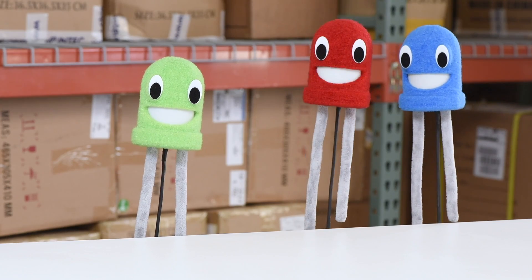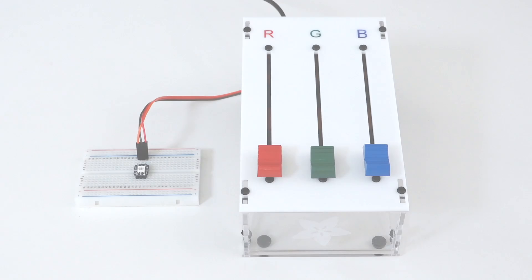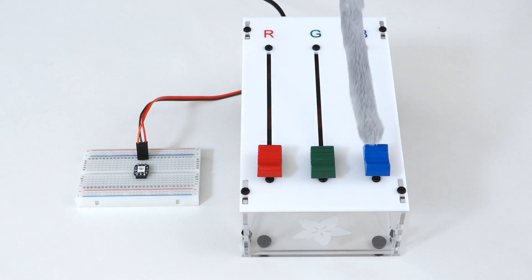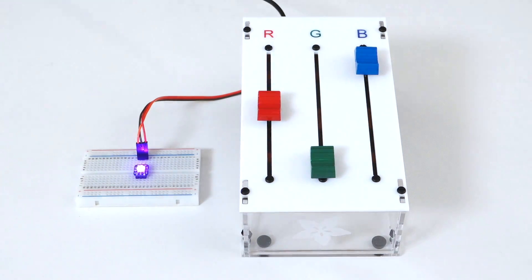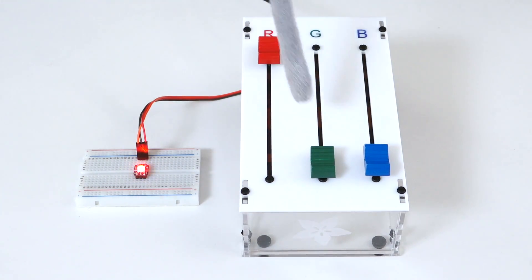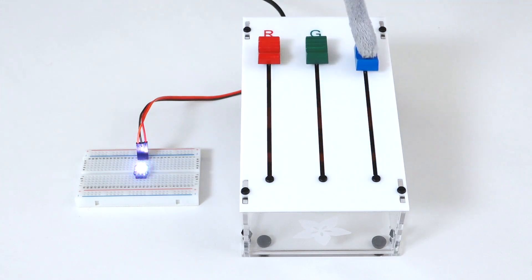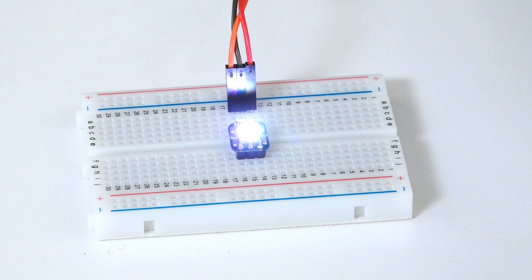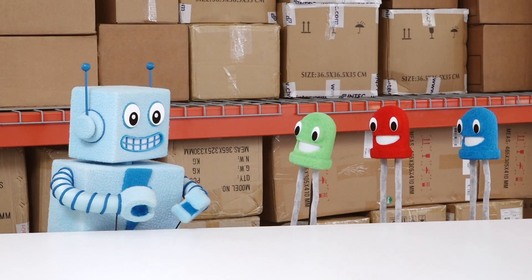Exactly. And by mixing red, green, and blue, we can make pretty much any color we want — like purple, or orange, or even white. Wow, thanks guys. LEDs make a lot more sense now.